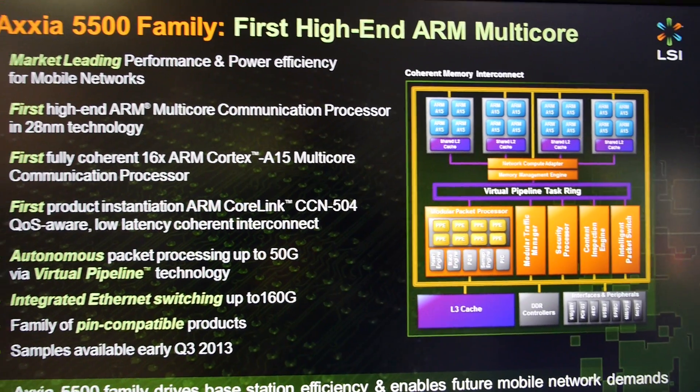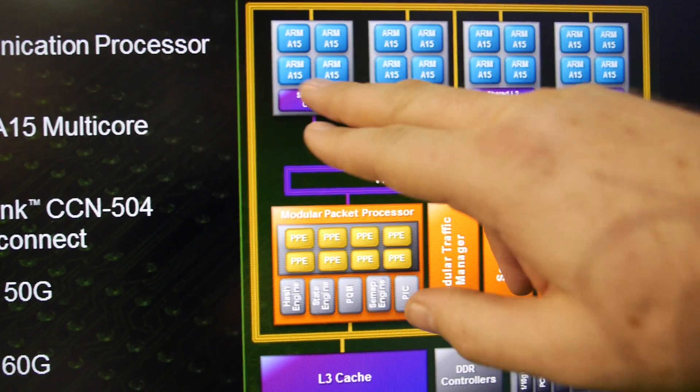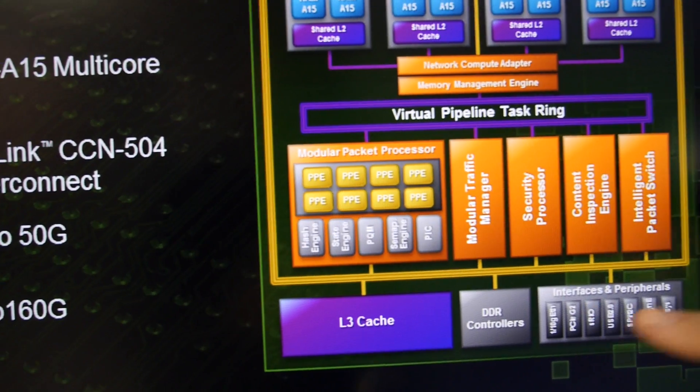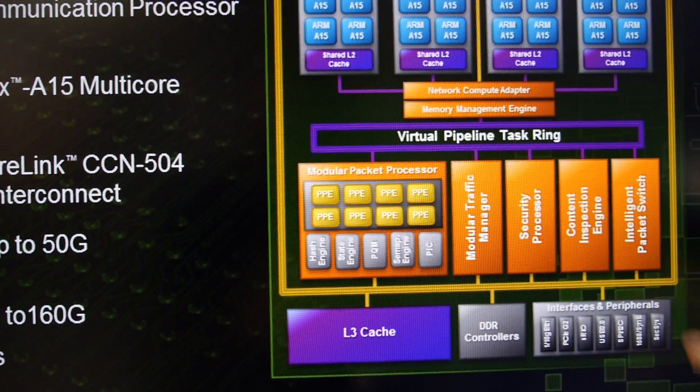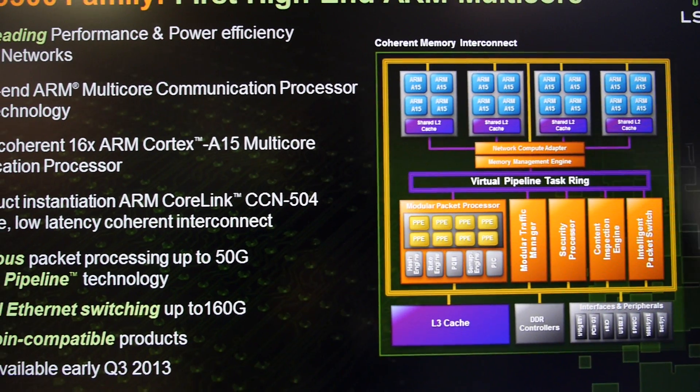The CoreLink connects all the pieces of the SoC together — ARM clusters as well as LSI's acceleration engines — into a coherent, flexible, scalable system.